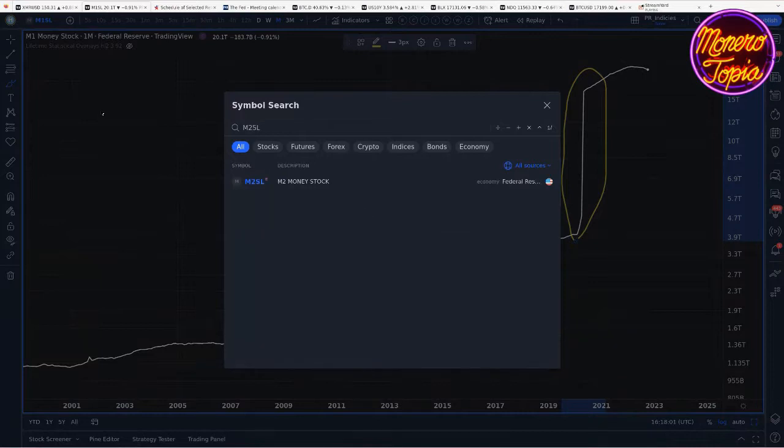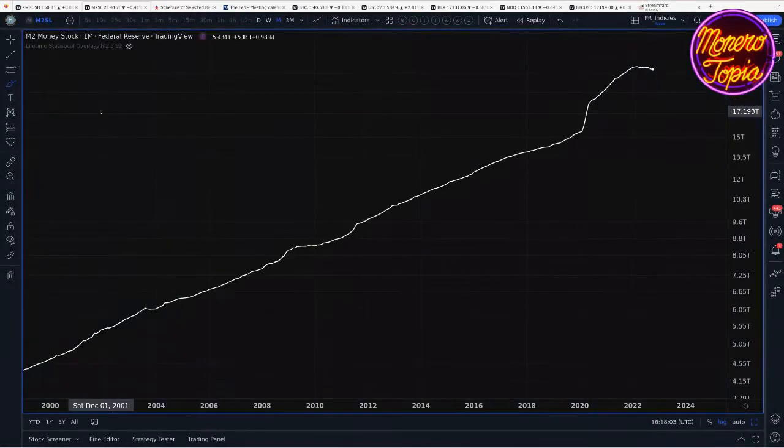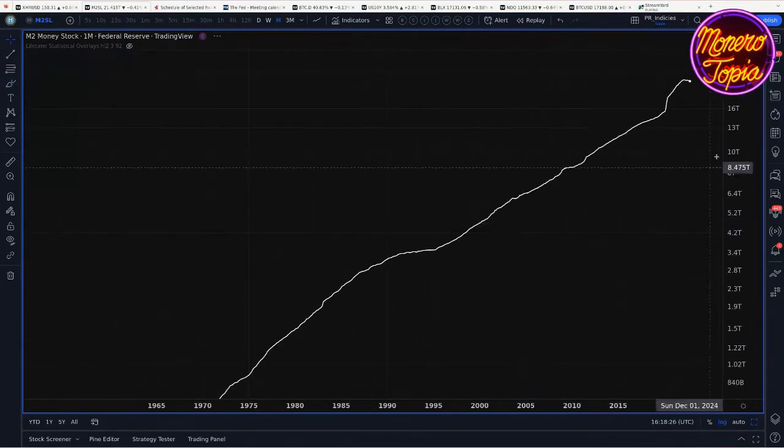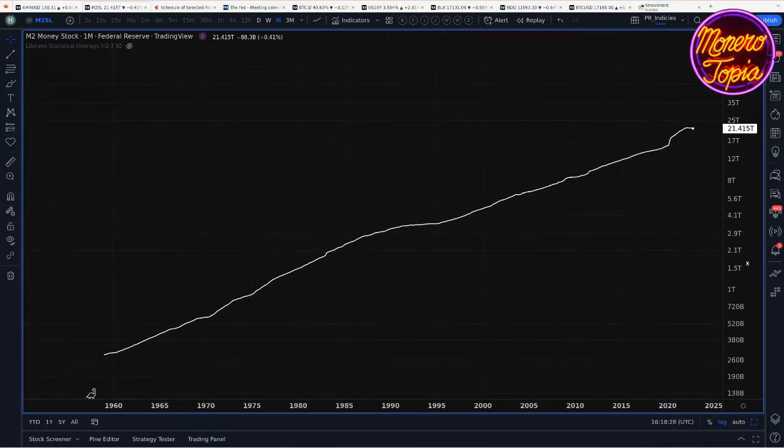M1 is all checking, all savings, and all cash and coin. M2 money includes time deposits that are less than a year — things like CDs and money market accounts. There's quite a lot of money wrapped up in all that. In fact, there's more money wrapped up as time deposits than in just regular cash and checking. The reason we look at log charts is really simple: because the monetary system is logarithmic in nature.